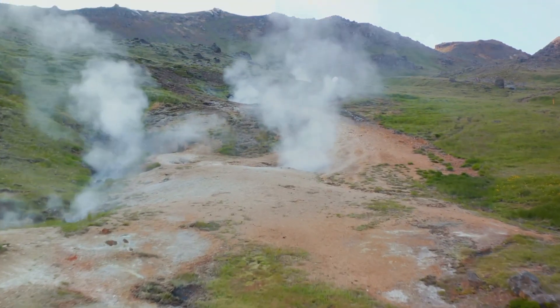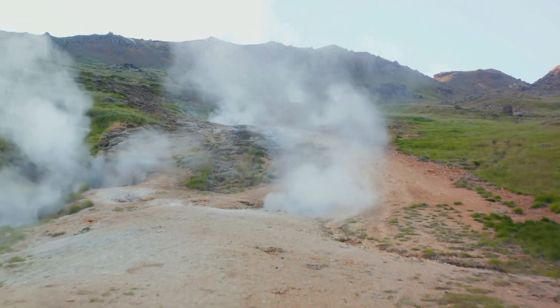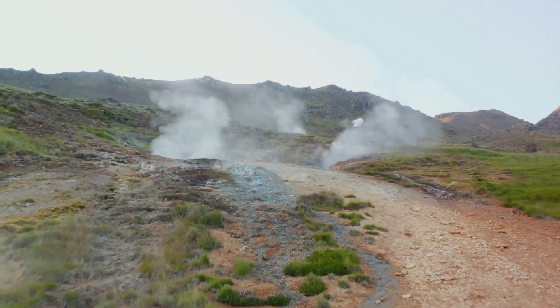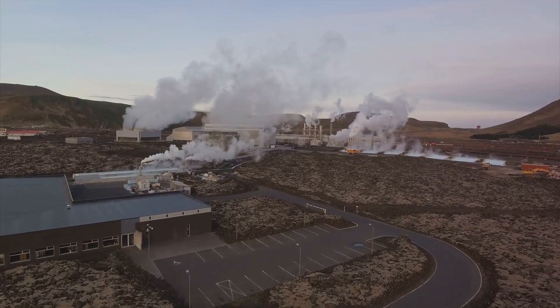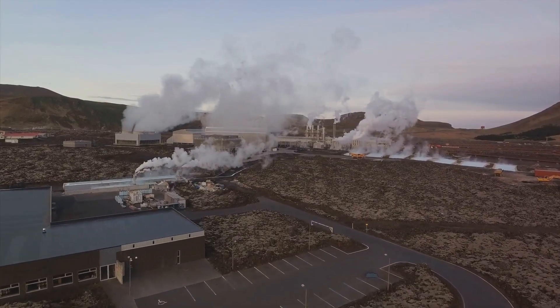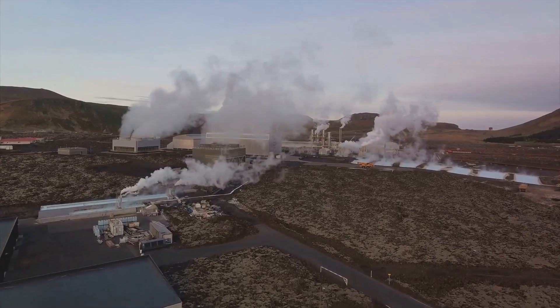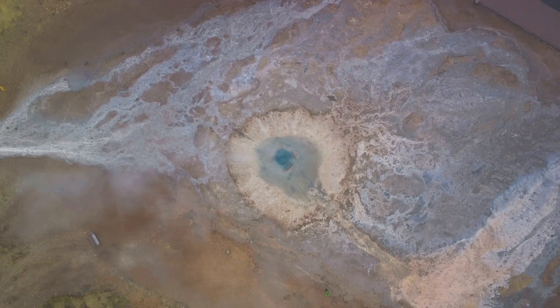It's a testament to the power and potential that lies beneath our feet, a potential that we are only just beginning to tap into. So the next time you switch on a light or crank up the heat, remember the fiery depths from which that energy might have emerged. The Earth, it seems, is full of surprises.